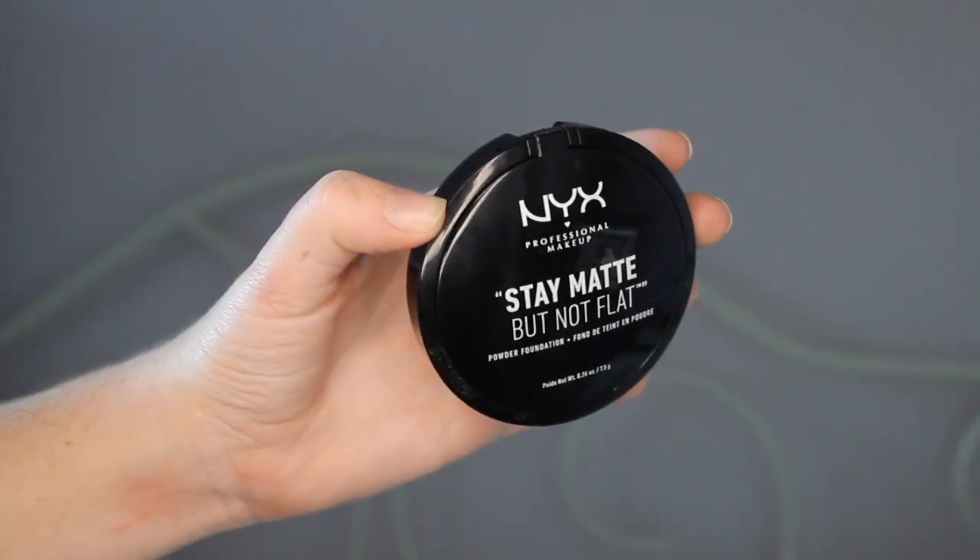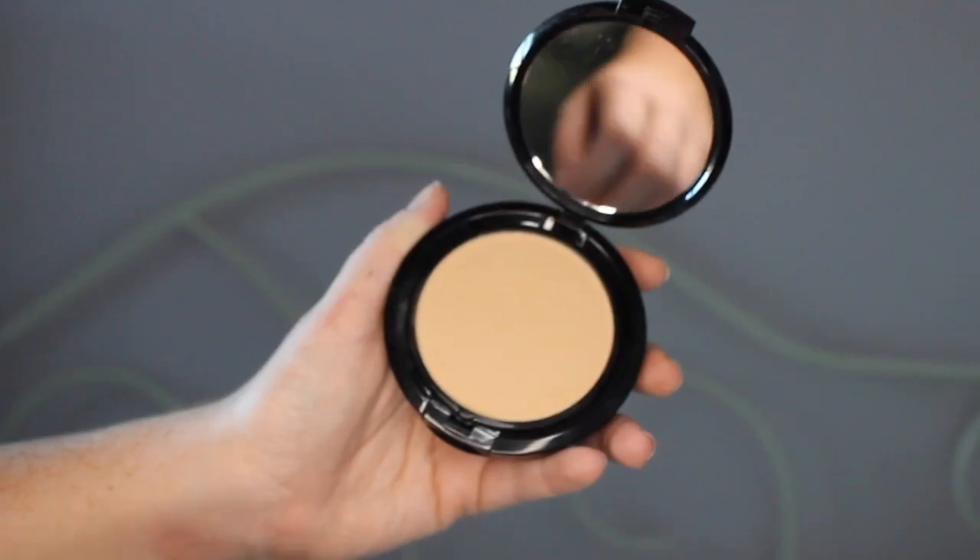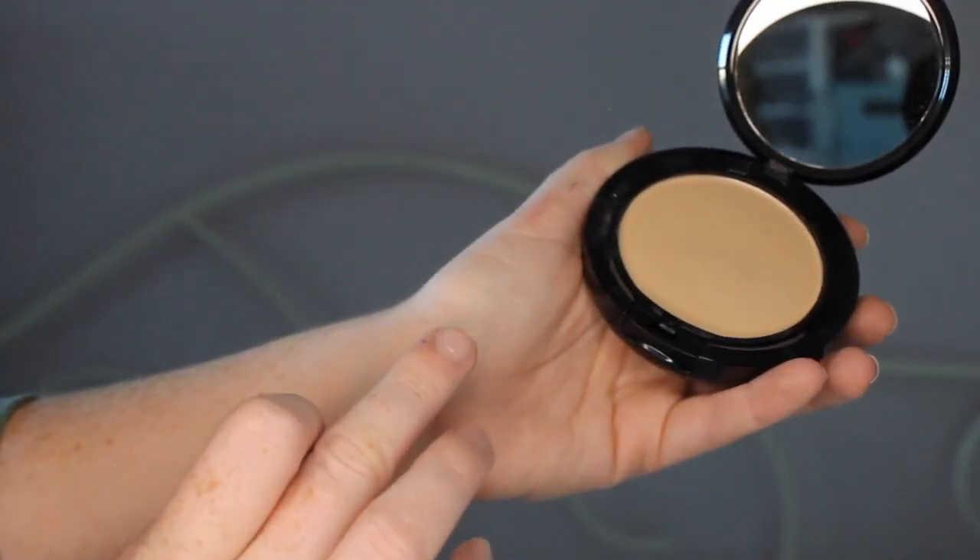I have never tried this. This is the NYX Stay Matte But Not Flat Powder Foundation in the shade Nude, because I am as fair as a marshmallow as I always like to say. I haven't really heard people talking about this foundation, but it is listed on NYX's website as one of their best sellers, so I'm excited to try it. When I went to the NYX store to pick up these products, this was actually on sale and it was only like four dollars, which was great.